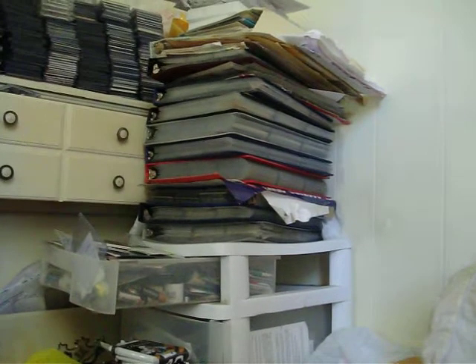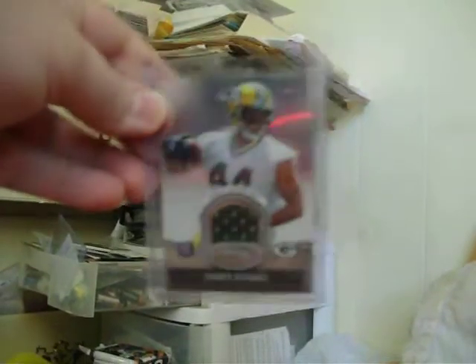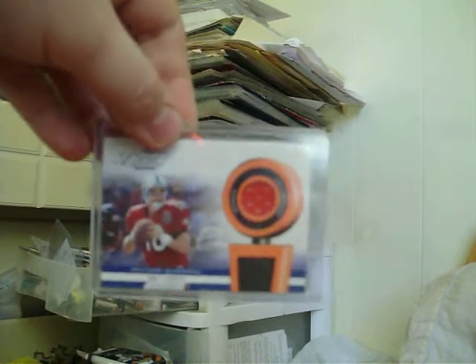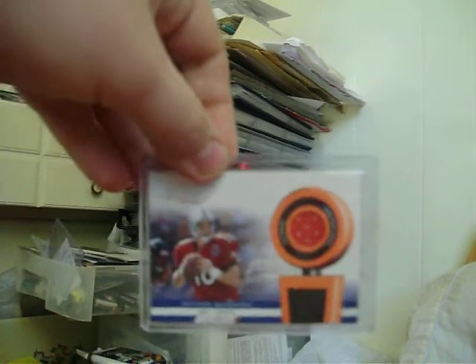First card: 2010 Bowman Sterling James Starks rookie jersey. 2002 Playoff Pro Bowl jersey of Peyton Manning. Three-color patch from 08 Leaf Limited of Alex Karras for the Lions.